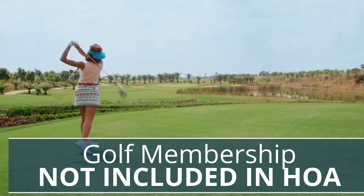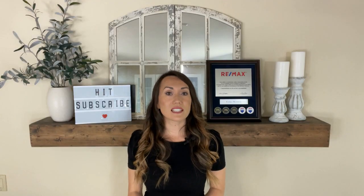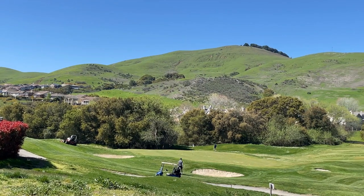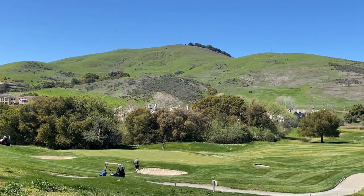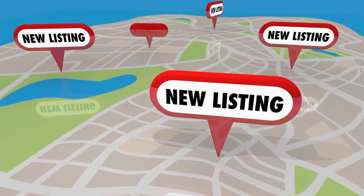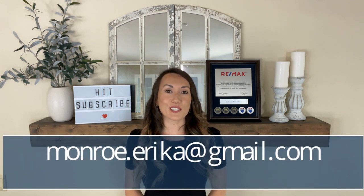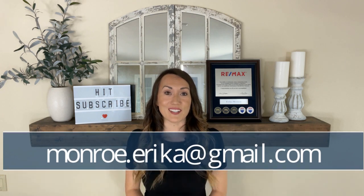It's important to note that the golf membership is not included in your HOA fees. You'll have to contact the golf pro to find out what the current memberships are. Just remember it's a public course, so if you just like to dabble in golf every now and then, there are definitely options for you as well. For an updated list of all available listings in Hidden Brook, or if you'd like to schedule a private showing, please feel free to reach out to me at monroe.erica@gmail.com.